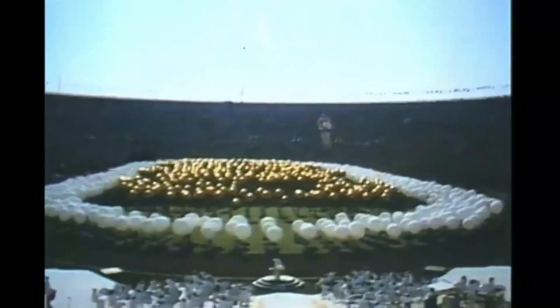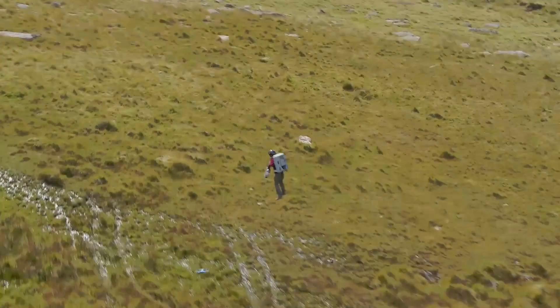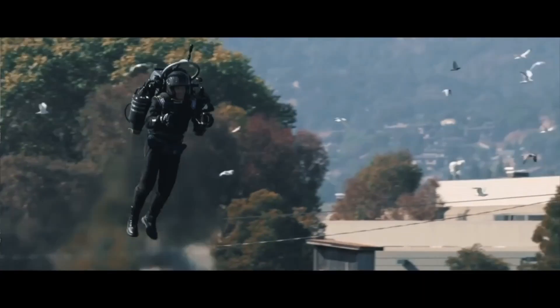While today jetpacks aren't as widespread as people would have envisaged 50 years ago, recent activity is encouraging. So what are your favorite jetpacks from science fiction or real life? Do let me know in the comments section.